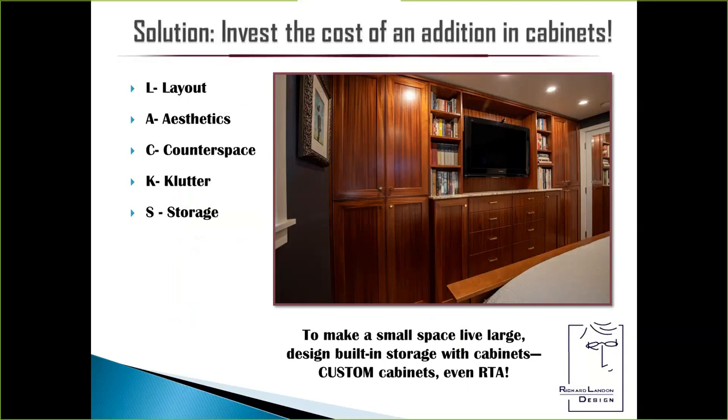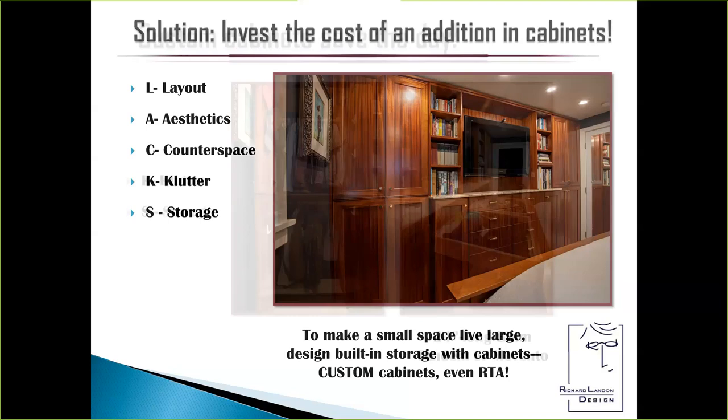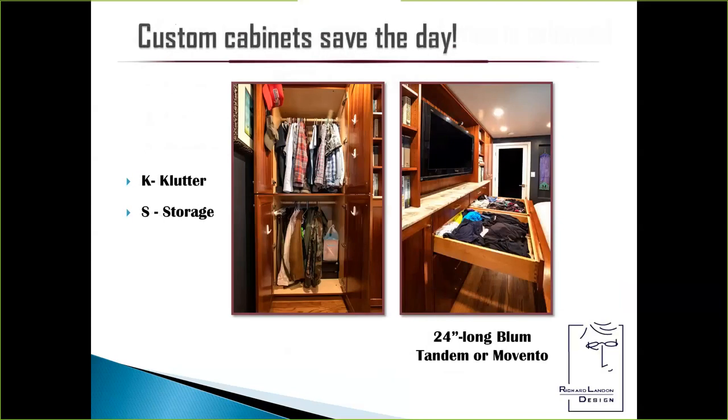I designed for them built-in storage with custom cabinets. Even now, ready-to-assemble cabinets can be ordered made to an eighth of an inch. This whole blurring of what we're capable of offering our clients is transcending the little silos that used to exist — modular, etc. Custom cabinets saved the day. If I back up to that original slide, before there was a bureau at the foot of the bed. We actually have a wider aisle now at the foot of the bed than they used to have by taking out that wall.